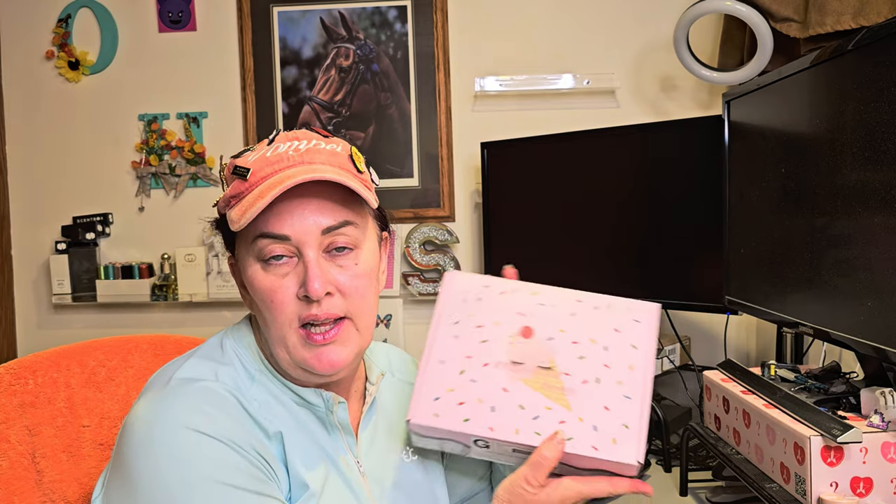Hey everybody, welcome back to the channel! I have my Ice Cream Beauty box for the month. It's been here for a couple days — I apologize, I've been trying to get videos made but just wasn't able to. We're going to go ahead and unbox this together. If you're familiar with Ice Cream Beauty, you'll notice this is a slightly larger box, and I believe that's due to the palette size.